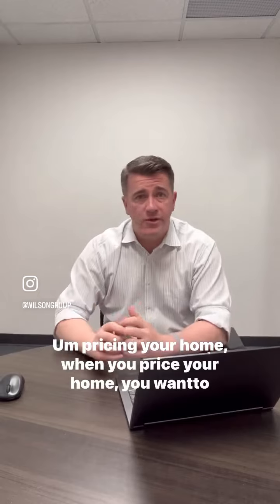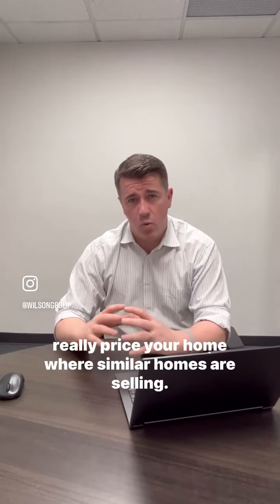Pricing your home — when you price your home, you want to really price it where similar homes are selling.